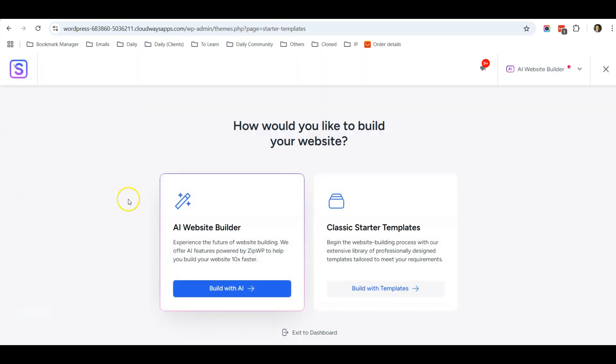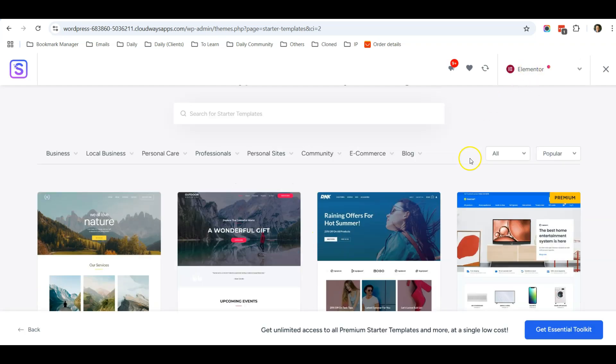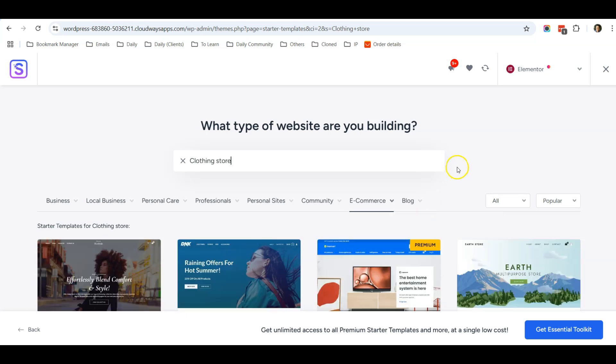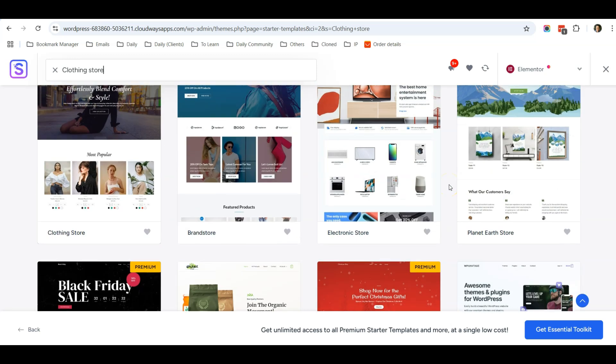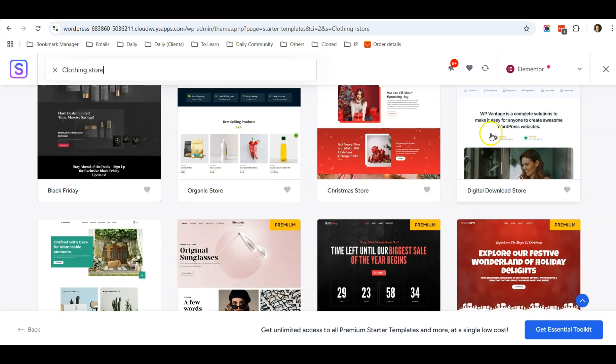Go back to Starter Templates, click on it again, and choose Elementor. Now you can see templates appearing. Under e-commerce, click on Clothing or Online Shop and scroll down — there are many e-commerce templates to choose from for your beauty care products. Some templates have a Premium tag, meaning you need to pay, so choose those without the Premium tag.